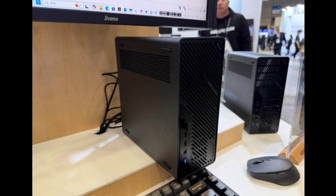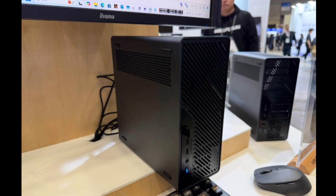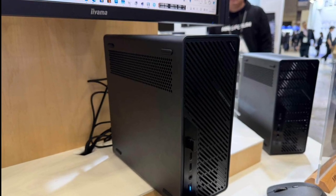As PC Watch notes, the hardware contained within the MS-02 Ultra makes it more of a mini-server than a conventional mini-PC or an SFF workstation.